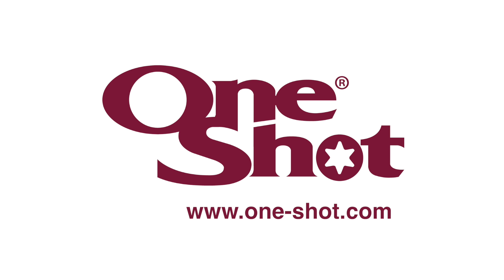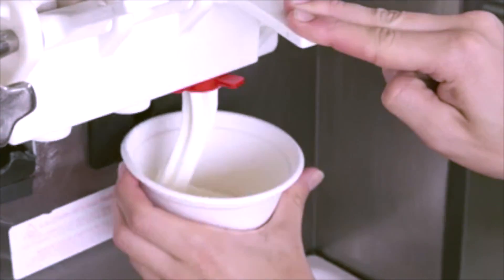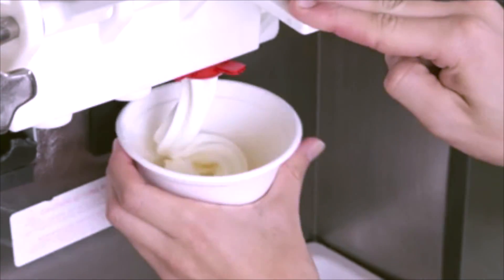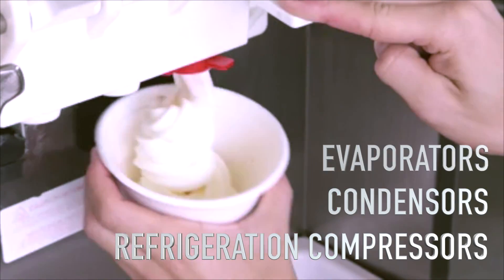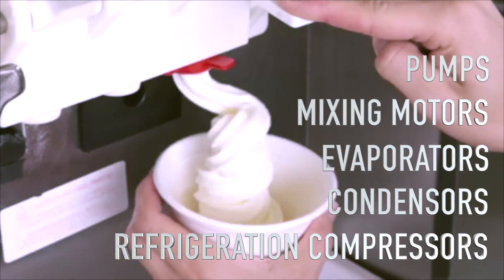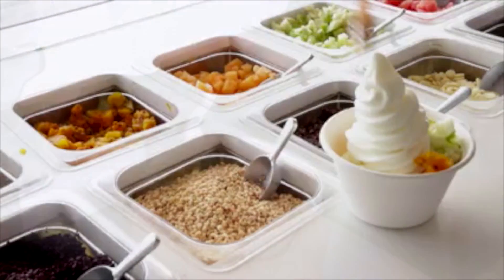Welcome to OneShot. Soft-serve machines are inherently expensive because they are in fact mini ice cream factories that incorporate refrigeration compressors, condensers, evaporators, mixing motors, pumps, and a vast array of other components needed to produce the soft-serve product.